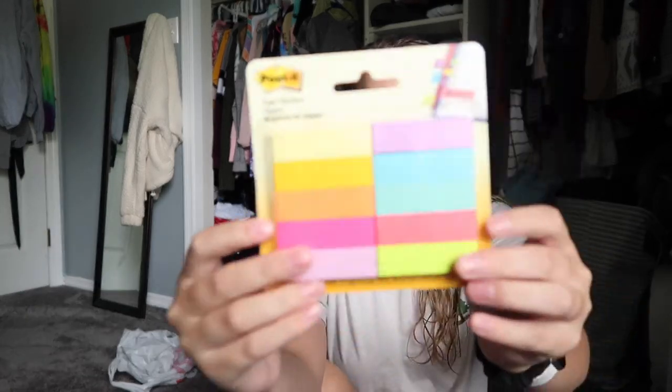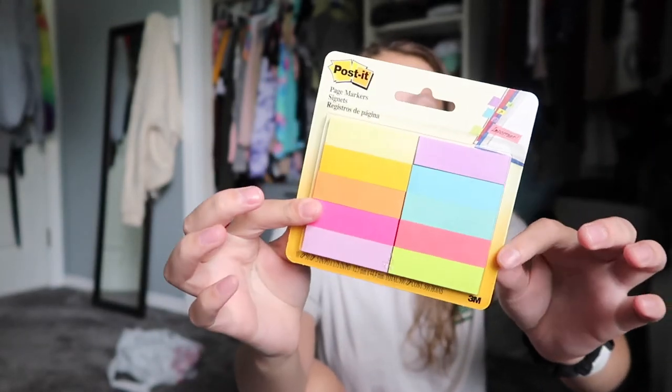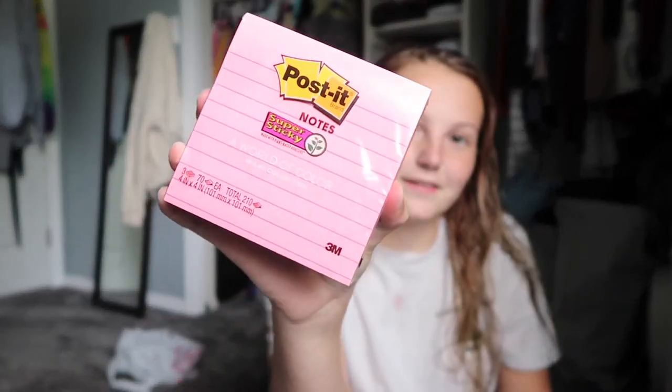I also grabbed these little page markers — they're like post-it note things so I can use them to mark pages and also write on them, because with regular flags you can only mark pages and can't write on them. They're all different colors and super fun. And I got these big lined post-it notes just because I love them — they come in some fun colors.